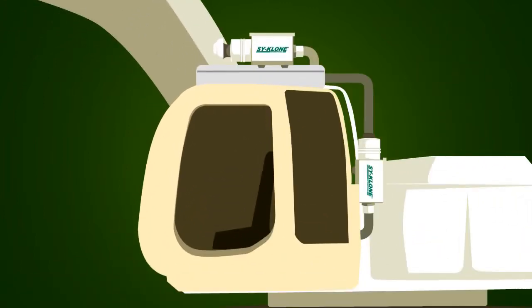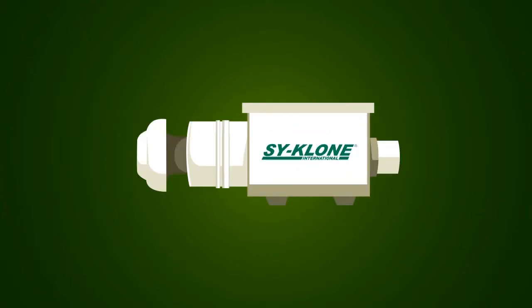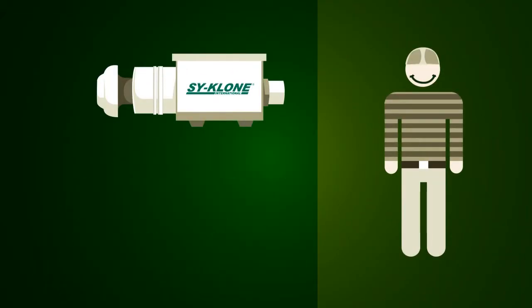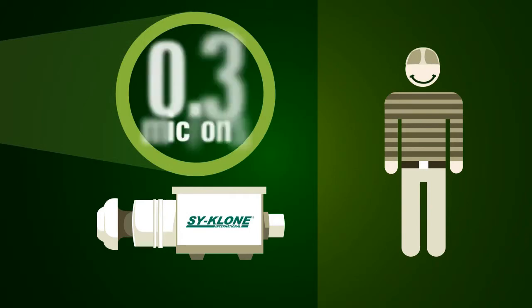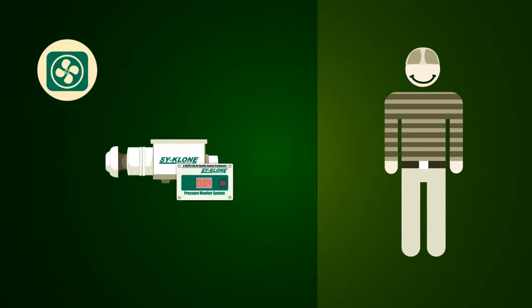Once again, the recirculated air enters into the air conditioner, where it mixes with the air filtered in the primary RESPA unit, and the cycle begins again. Installing the RESPA system in your equipment generates an appropriate environment for the operator, because it cleans the air entering the cabin at 99.95% efficiency at 0.3 microns, and pressurizes the cabin, preventing contaminants from entering.